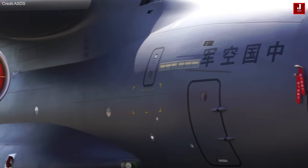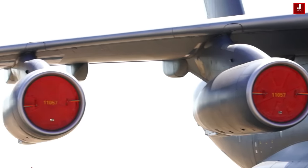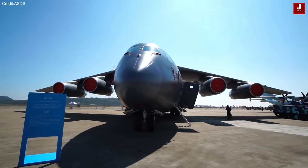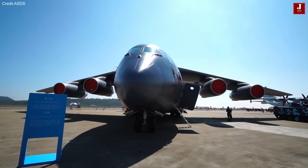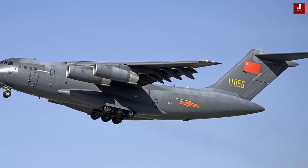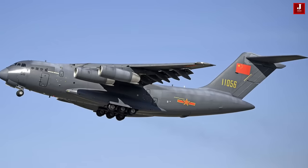The Chinese Y-20 is a substantial military transport aircraft developed by the Xian Aircraft Industrial Corporation. On January 26, 2013, it made its first flight, showcasing years of hard work and development. One of the distinctive features of the Y-20 is its utilization of composite materials and various components.